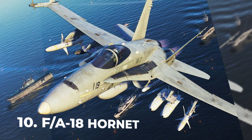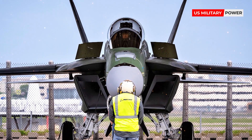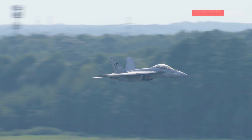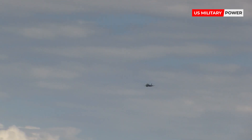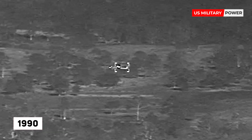Number 10: FA-18 Hornet. The Hornet has the reputation of being America's first strike fighter. It's a combination of a fighter and a bomber, therefore it can attack both aerial and ground targets. It can also be used for air combat if the need arises. The Hornet helped the U.S. win the first Desert Storm conflict in the early 1990s.